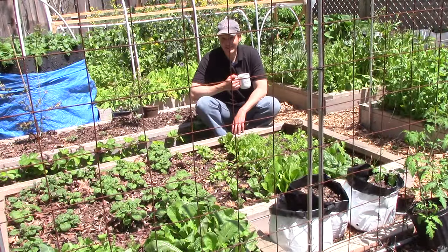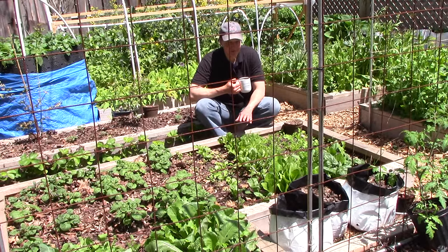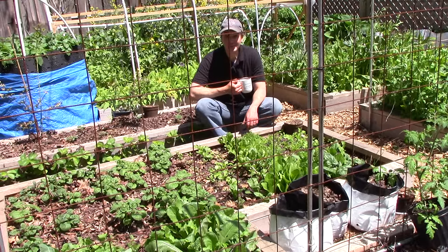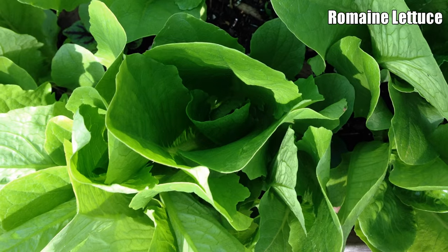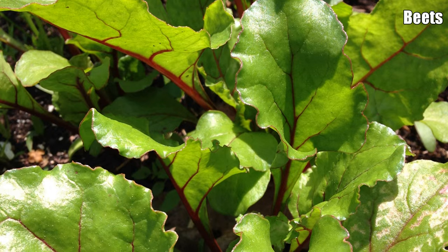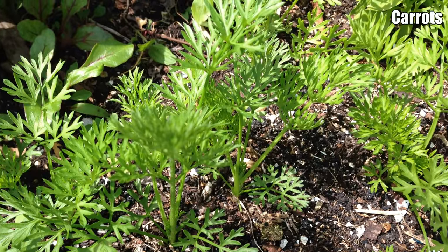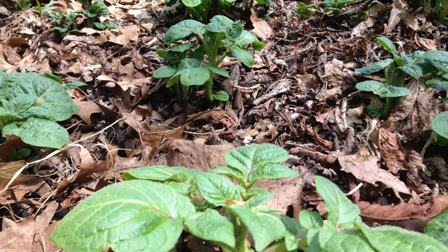The north side of this keyhole shaped raised bed is already completely planted. We have potatoes, beets, carrots, lettuce, spinach, parsnips, and more. All of these crops, except potatoes, were started under a low tunnel in early March. The low tunnel was removed on April 9th, which is the same day we planted these purple viking potatoes.